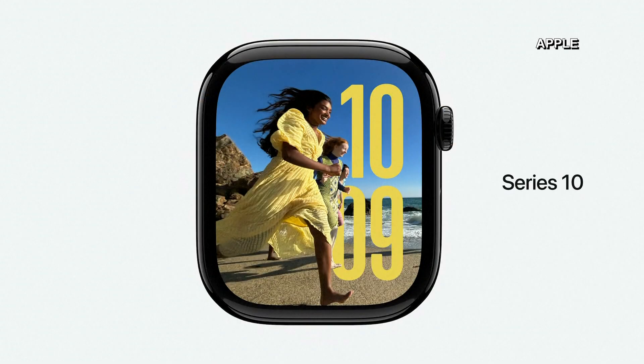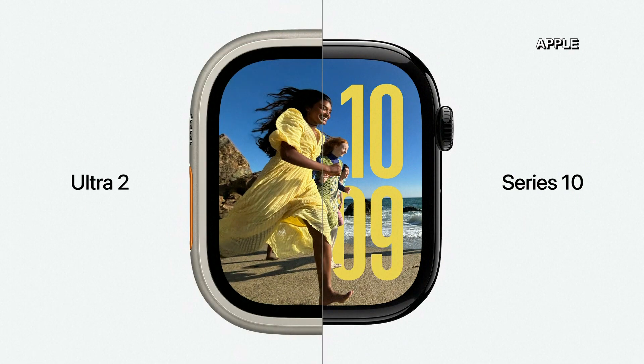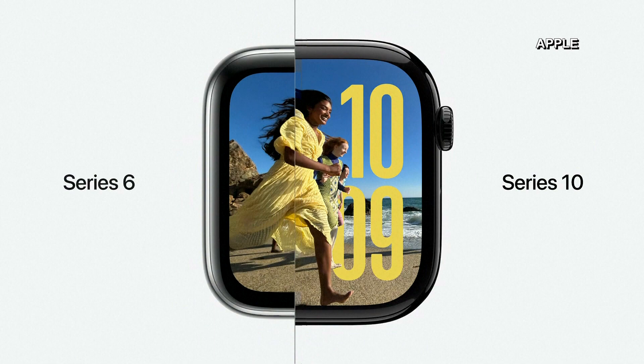It's the most wearable display we've ever built — even slightly bigger than Apple Watch Ultra. And compared to previous generations, it has up to 30% more screen area.